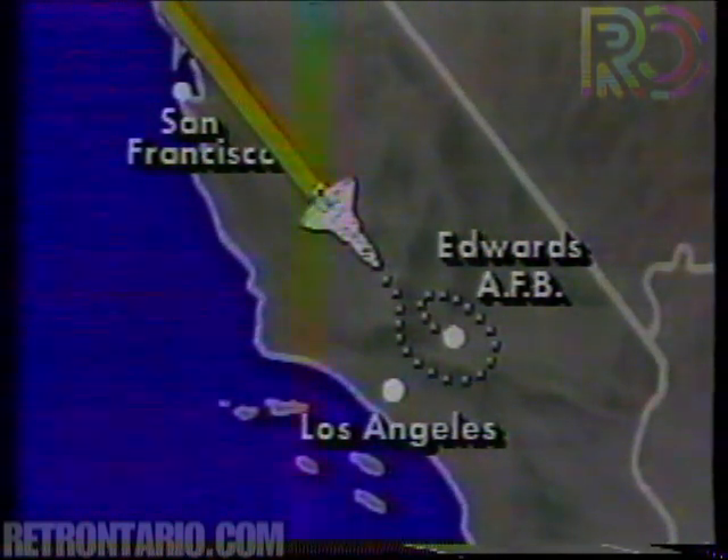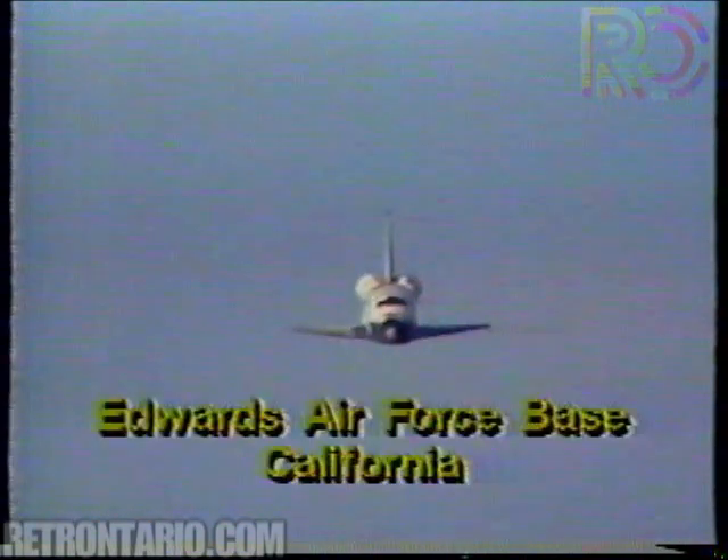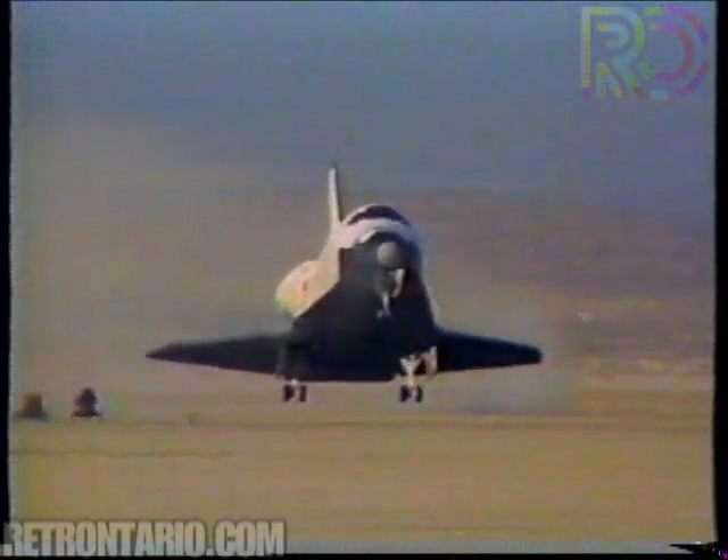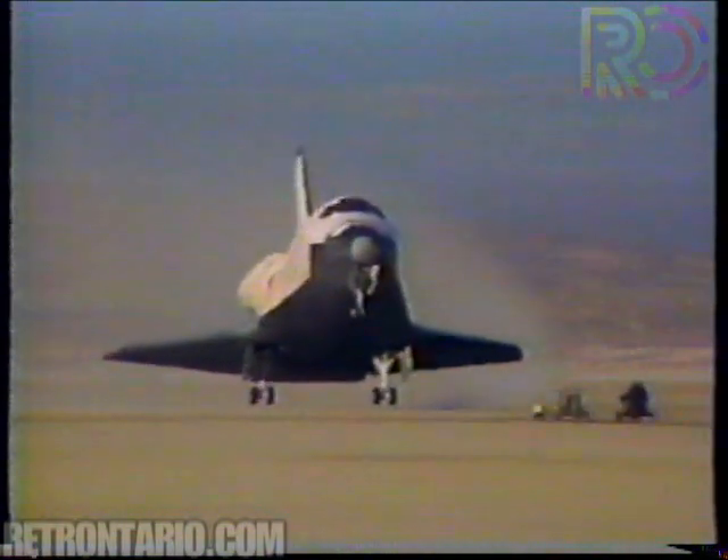Here over Northern California, made a wide sweep over Southern California to touchdown in a desert at Edwards Air Force Base at 6:47 Eastern Time. At the controls, veteran astronaut John Young, who cut the shuttle's power to make a perfect dead stick landing. Columbia rolled to a stop in the home of the right stuff, carrying valuable records of the experiments performed during the shuttle's most successful flight to date.